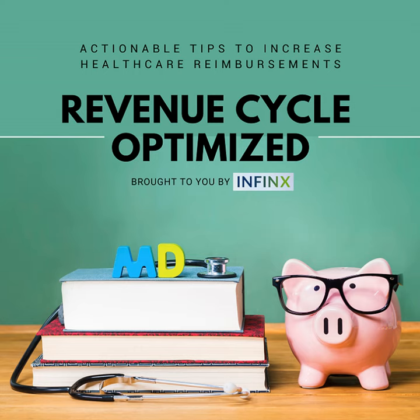The health care system is broken, but it doesn't have to be. This is Revenue Cycle Optimized by Infinix Healthcare. We discuss the latest challenges in the revenue cycle space and provide actionable tips on how to overcome them at your organization.